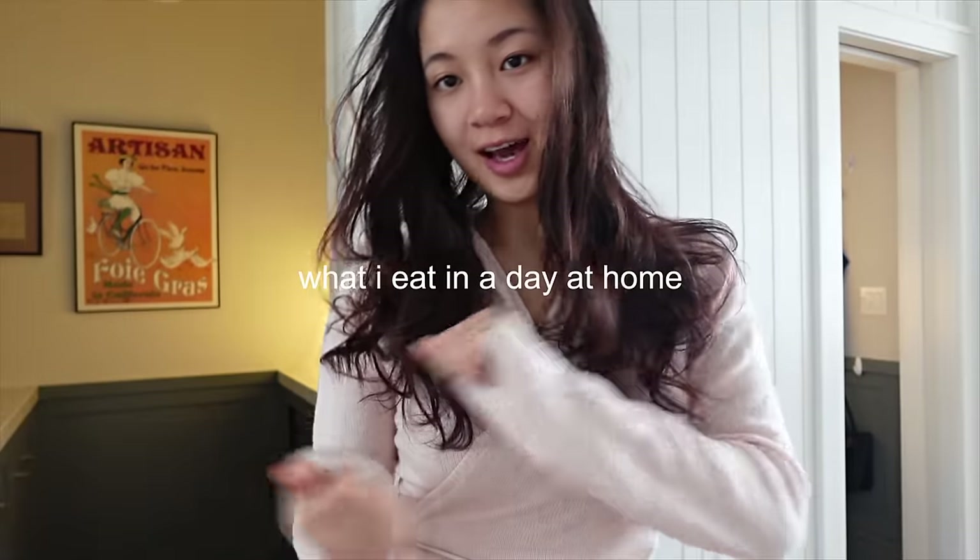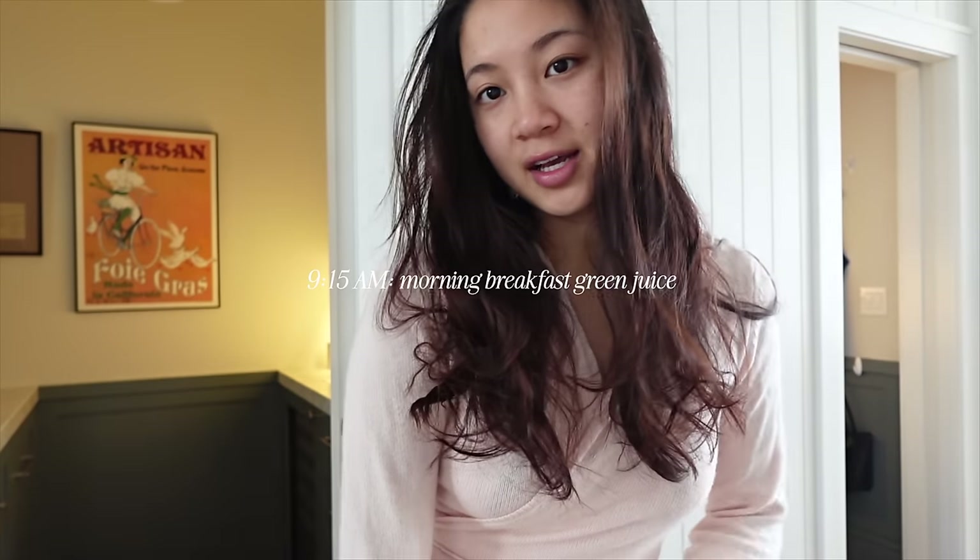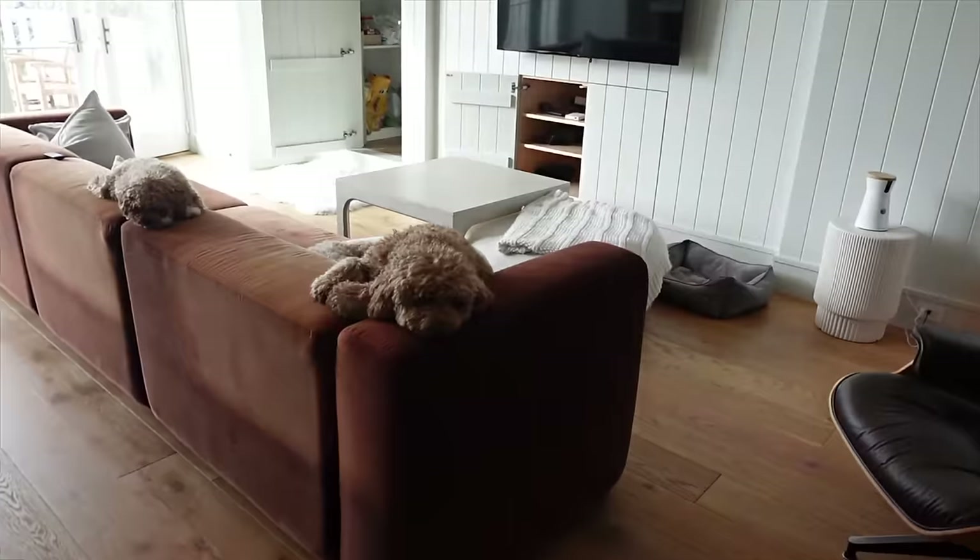Good morning! Welcome to a what I eat in a day at home. For context, my dad is a chef and we'll just be following along my meals and what my dad whips up before I come home. It's 9:15 right now, so we're gonna start our day off with a yummy green juice that we're making at home.